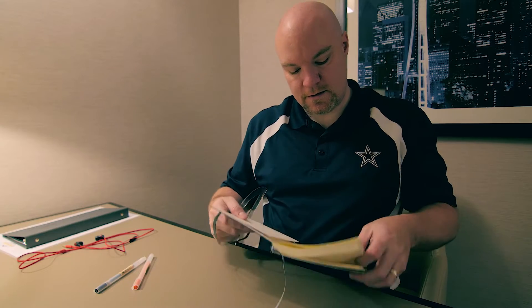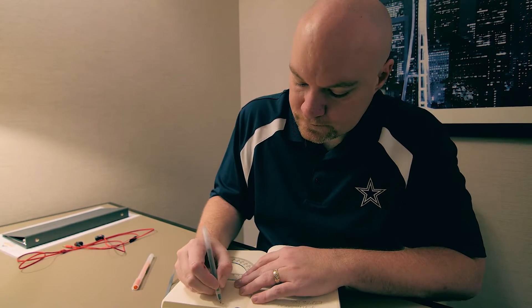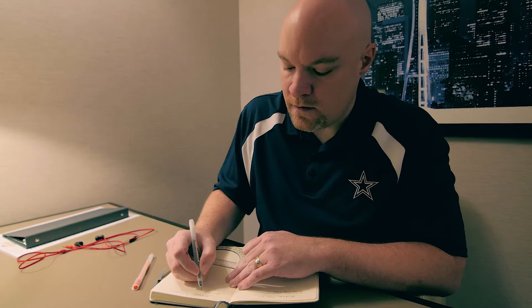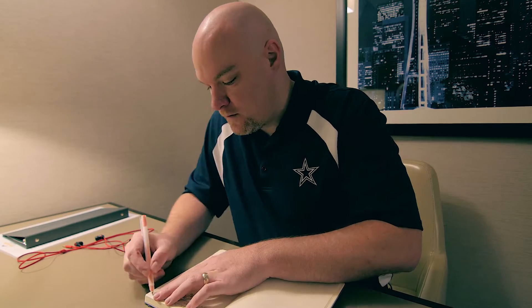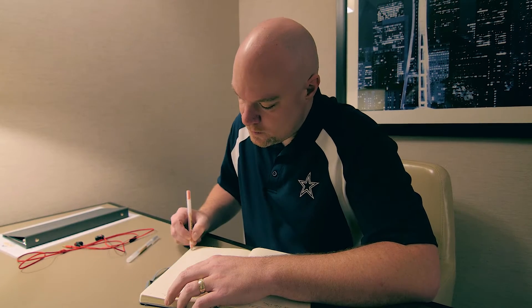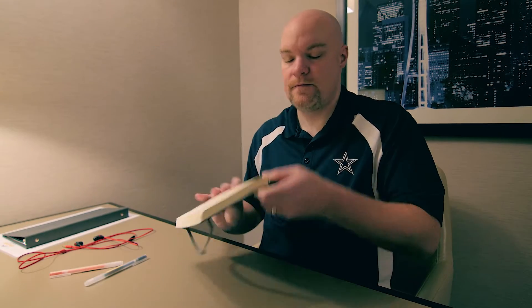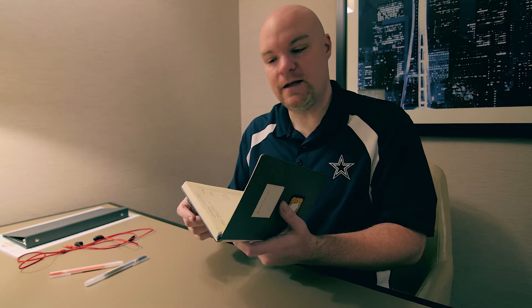This is my Leuchtturm 1917 dotted line journal. I've got my bullet journal ready for today. I'll do another video later where I review my spreads and show how I'm doing it — I've got some influence from other people so I'll share that later. Time to get some allergy medicine and then it's time for breakfast.